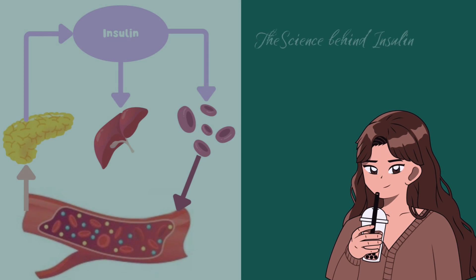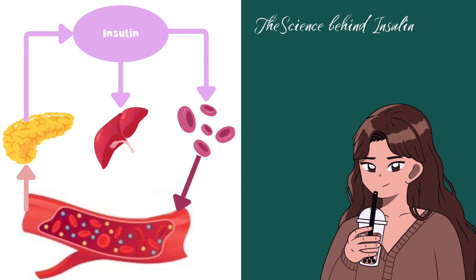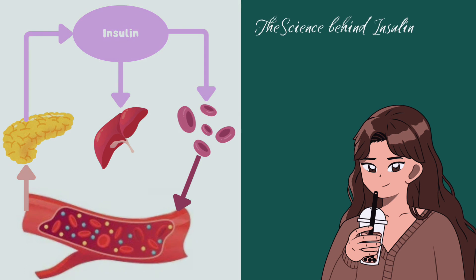Insulin is released from the pancreas during and after eating. It acts on the liver to help produce glycogen, which reduces the level of blood sugar. The body naturally regulates its blood sugar levels by producing insulin and glycogen.